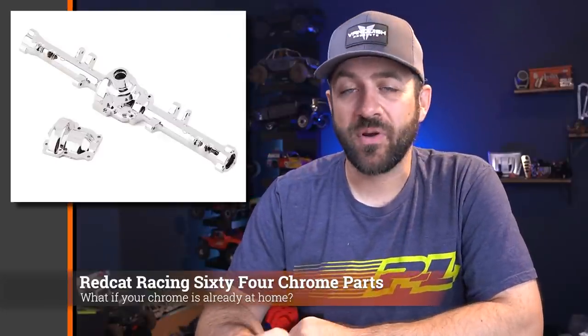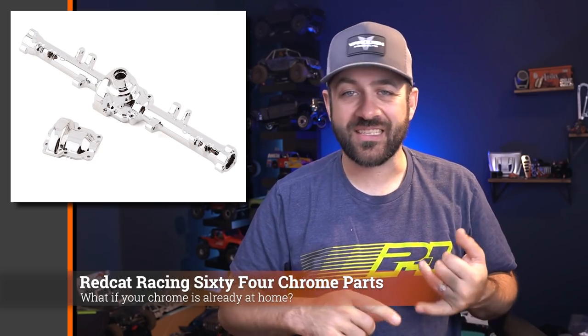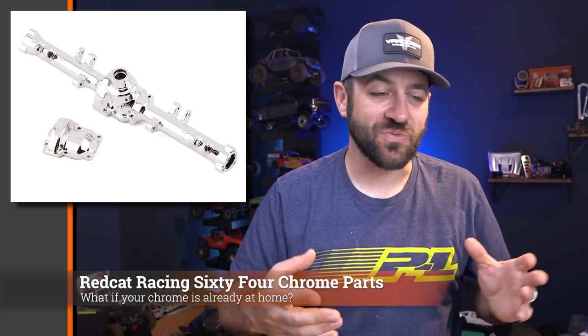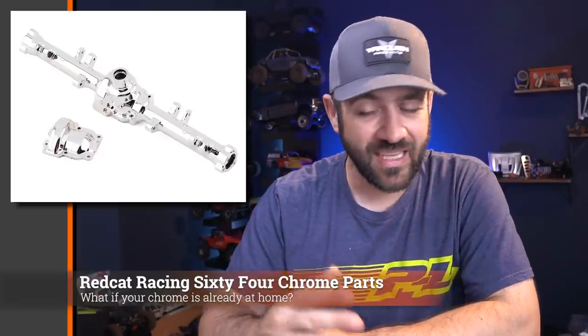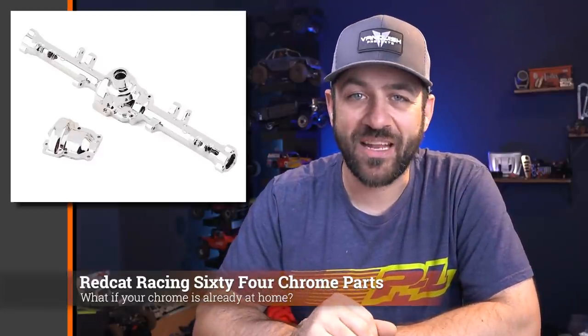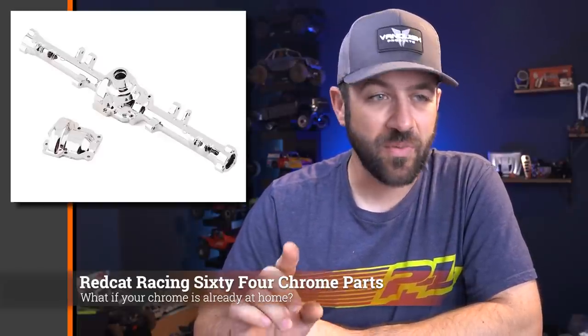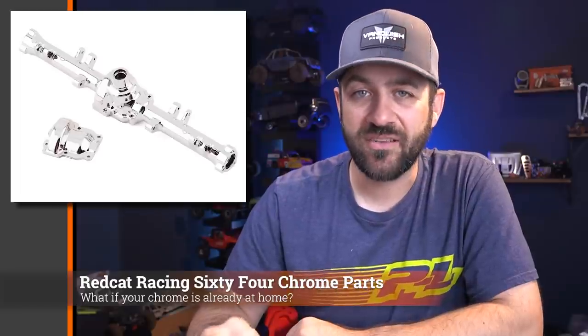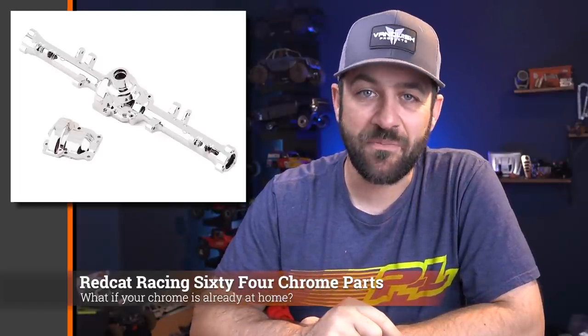For those of you that own the Red Cat 64, the chrome option parts are available in stores now. You can find the rear axle and a bunch of the suspension parts. If you just want that truly chromed out low rider look like you may have seen on many low riders in the past, you can now buy these chrome plated plastic stock replacement parts. I believe they were announced some time ago, but I hadn't seen them become available until just recently.